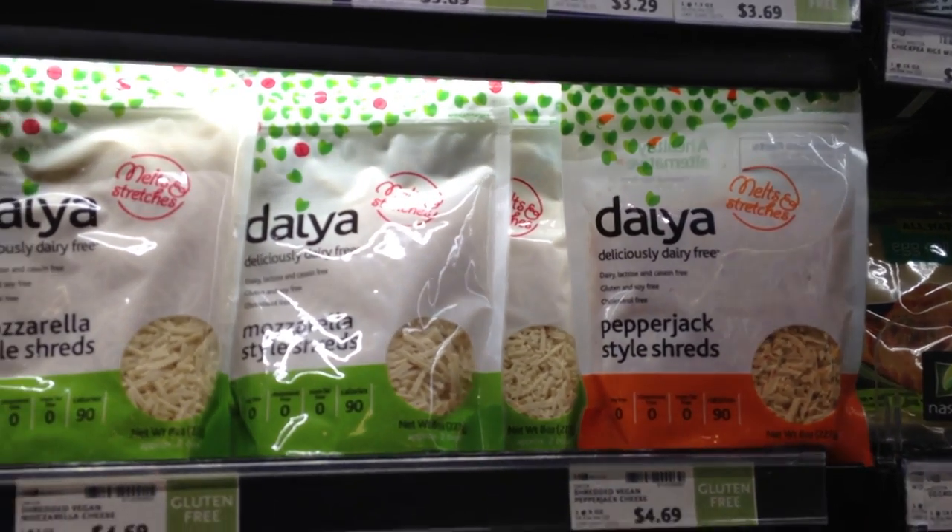But in today's world, you just simply don't have to. There is an ever-expanding array of vegan cheeses on the market, and today we are going to be talking about what is often considered the very best of the best vegan cheese: Daiya Cheese.